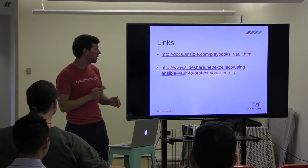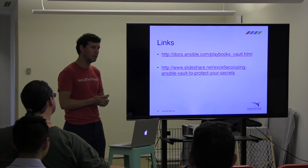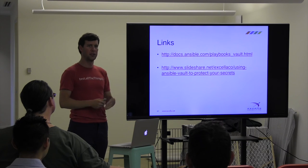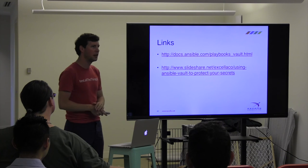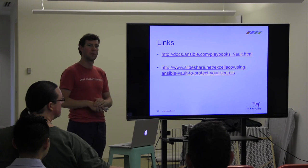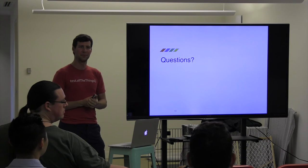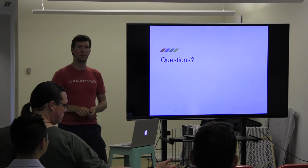I've provided some links — Ansible Vault has an instructional page, just follow the instructions, it's very simple. I also have a link to this presentation on SlideShare and I'll tweet it out at Django District tonight. Questions? Yes, Ansible Vault is part of Ansible core — it comes with Ansible for free.